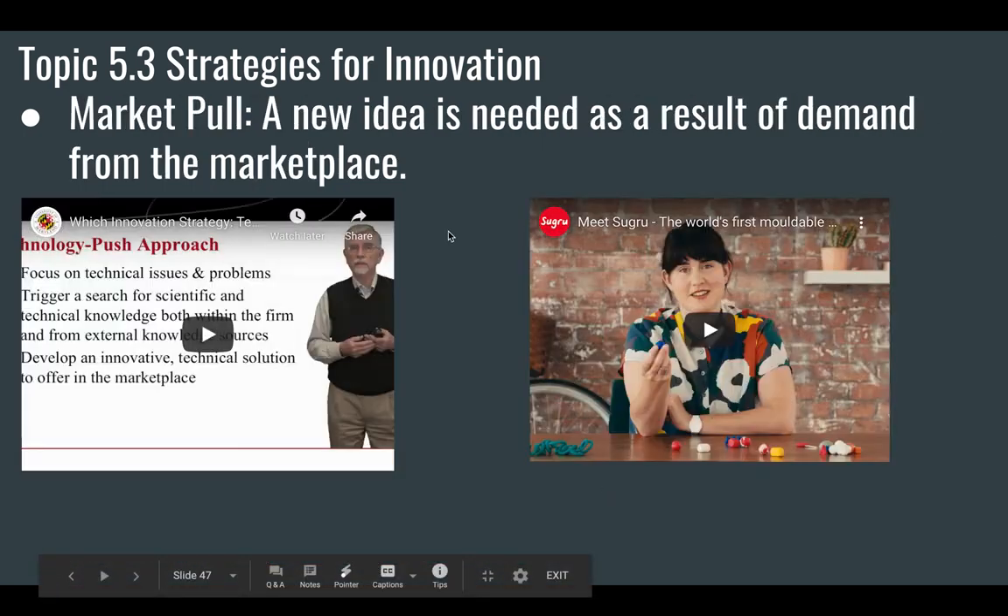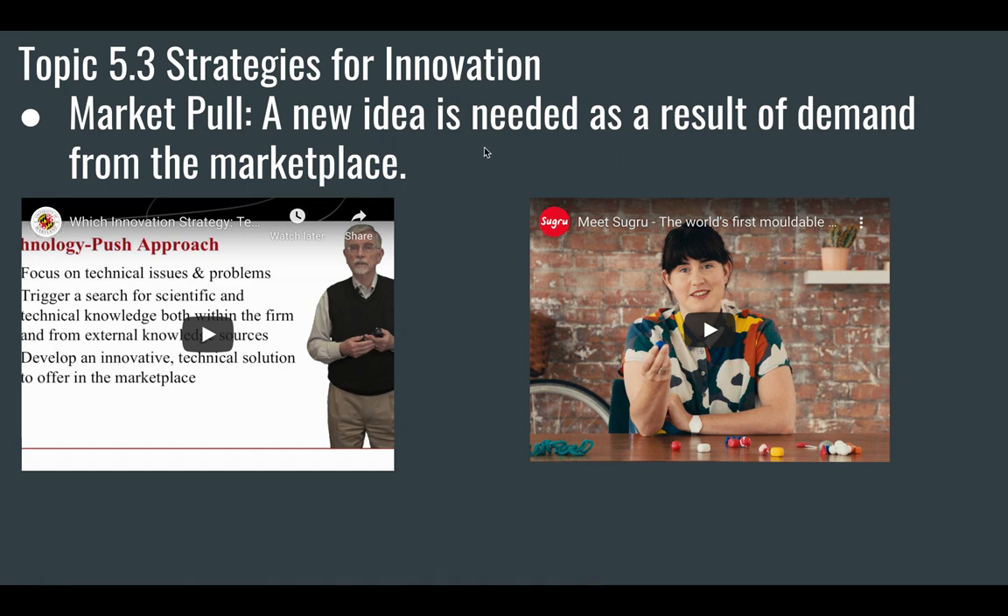Then we have market pull — when there's a demand in the marketplace but no invention that meets that demand, so somebody steps up and invents something. A great example is Sugru. This woman from the UK invented a silicone adhesive — a tough silicone plastic rubber that you can shape and mold into whatever shape you want. It really will fix almost anything — it's super strong and sticks to everything. There was a need for this in the market, and she developed a product that met that need. People needed a moldable silicone rubber to put onto different objects — you can fix shoes with it. So that would be a market pull.